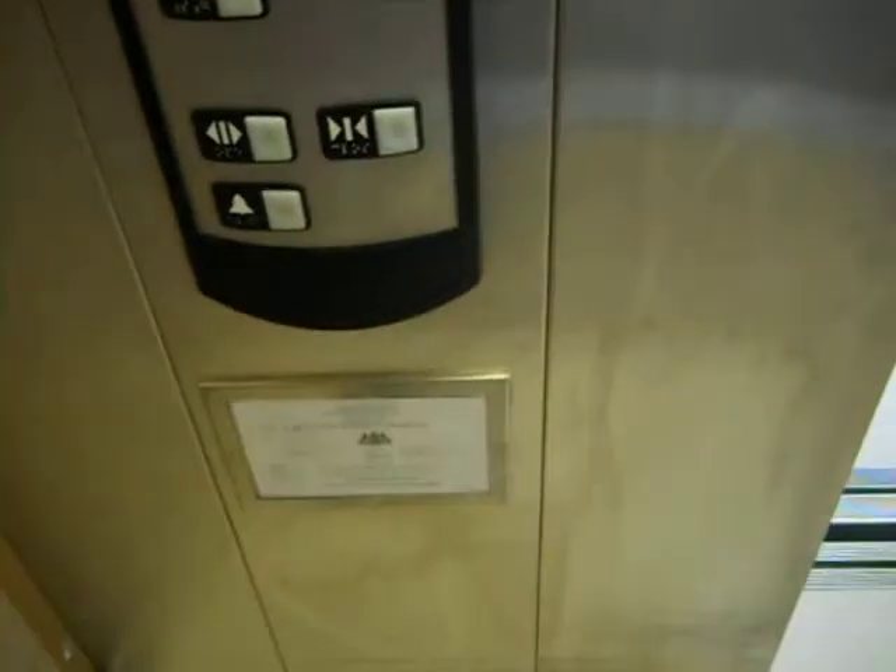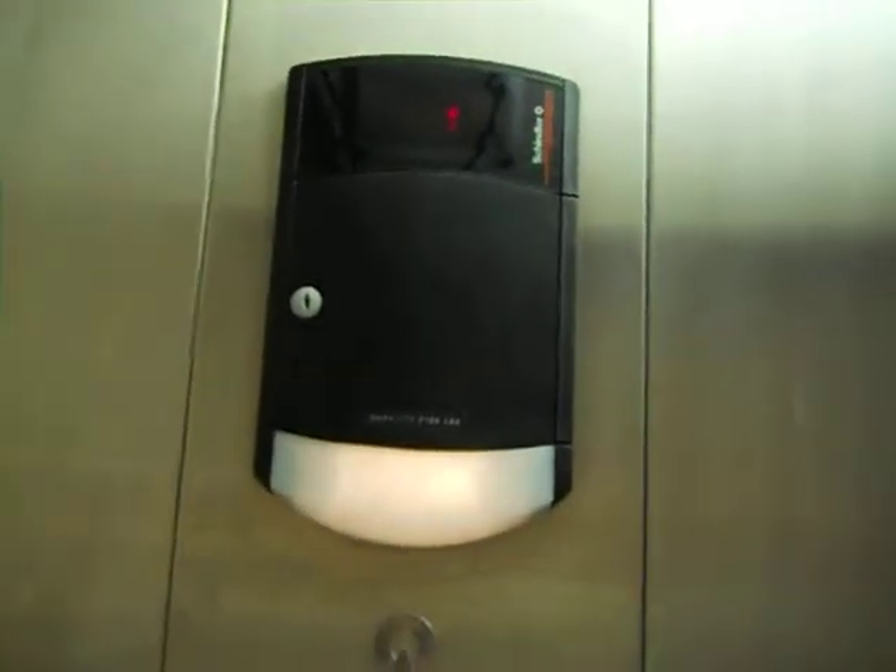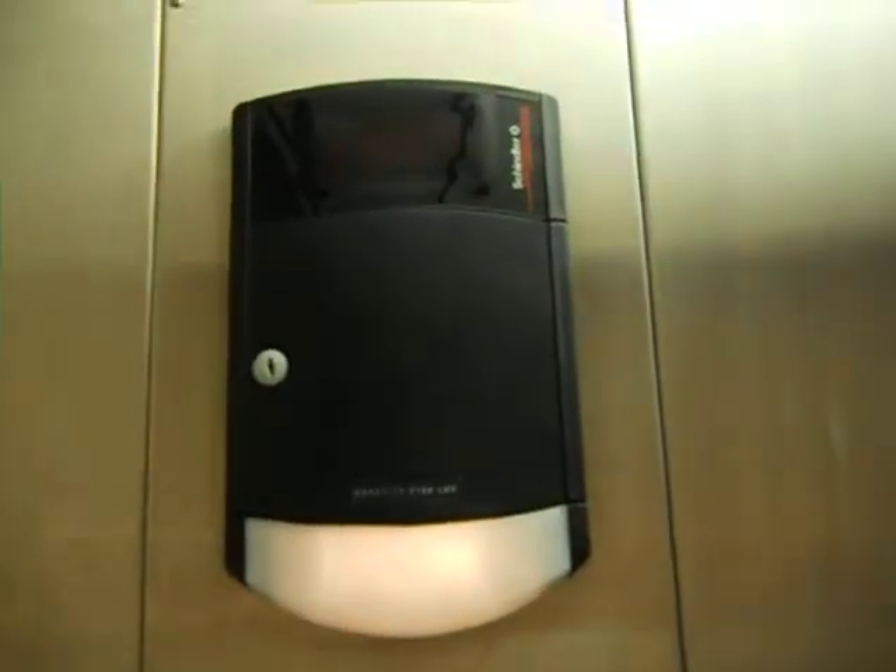Patrick Nance also filmed this elevator a couple of times too. So let's start going down. This might have had the old chimes — the very rare ones.